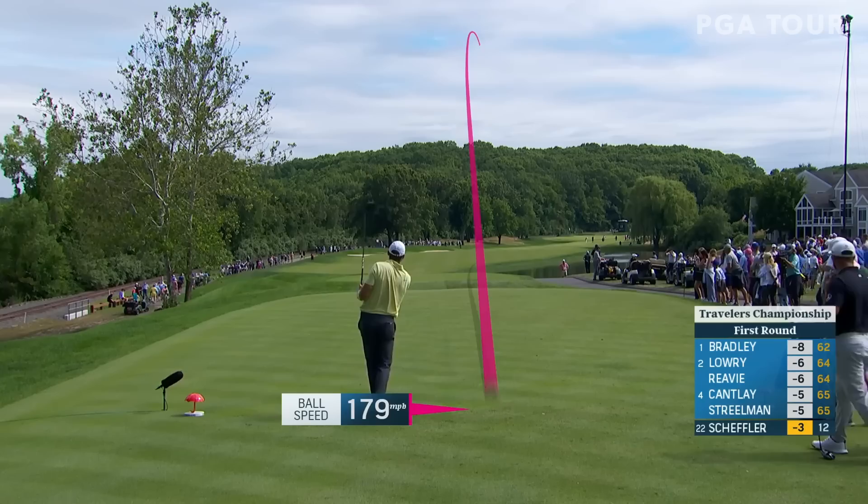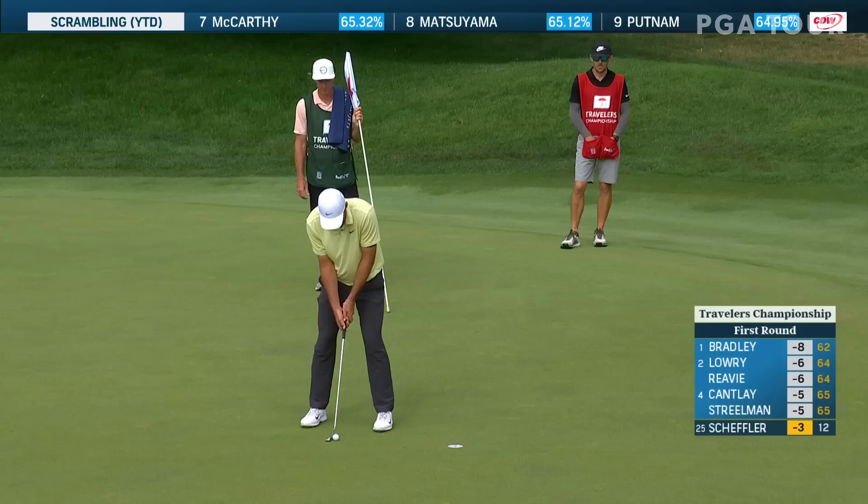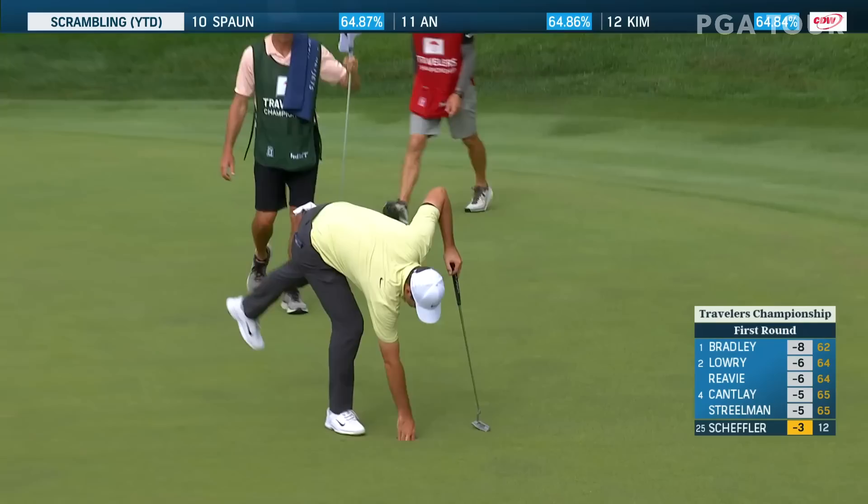I always thought it was a difficult driving hole with the water right and out of bounds left, but this is absolutely stunning. I'm telling you, he hit one of nine fairways today and he steps up and hits that shot. That's different. Is there a better manager of his game? Not right now. In my opinion, it's impressive — I agree with you, Billy Ray.